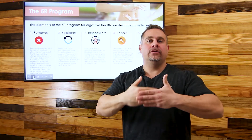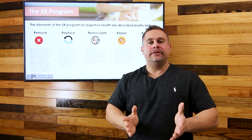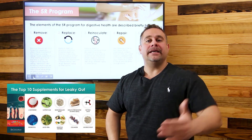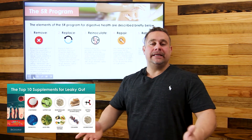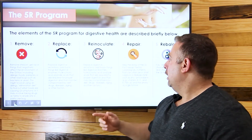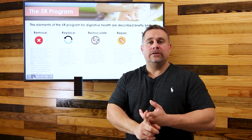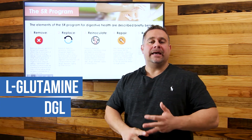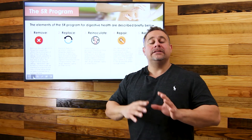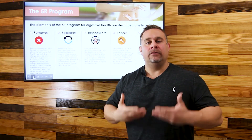The fourth R is Repair — we want to seal those tight cell junctions and close that barrier. I discuss specific supplements in other videos, like my top 10 supplements for leaky gut syndrome. A few favorites for repairing intestinal lining are L-glutamine, DGL, butyric acid, aloe vera, and slippery elm. These are very effective for intestinal lining repair.